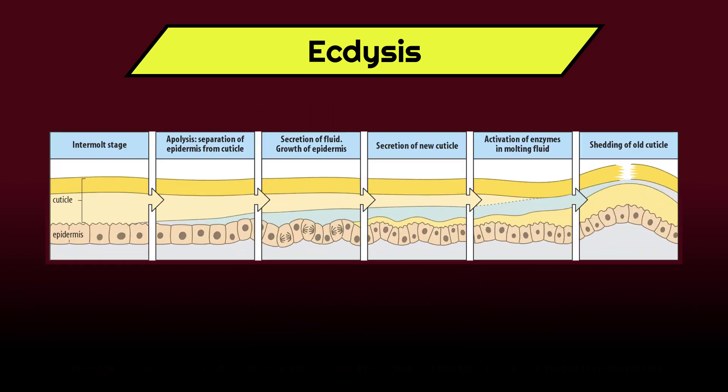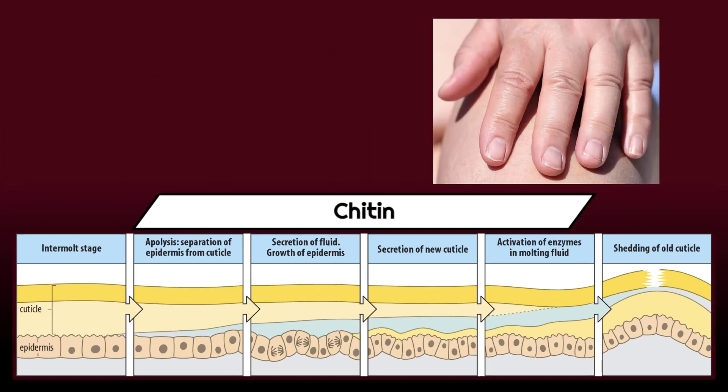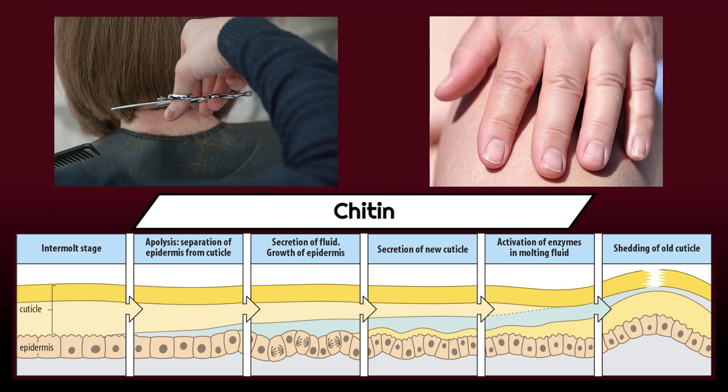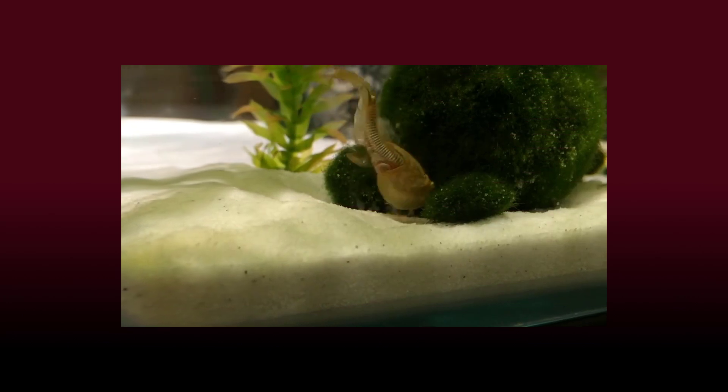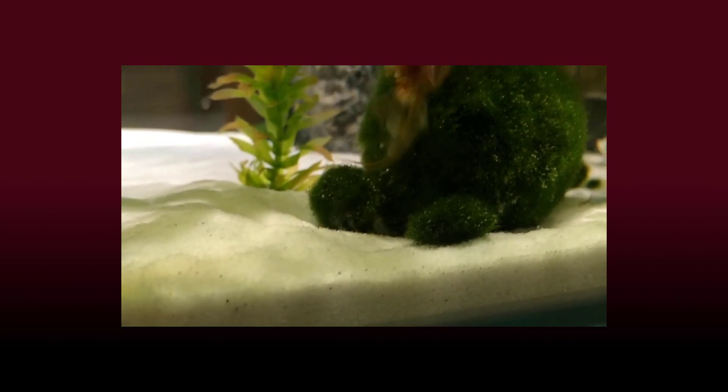What was long assumed to be a convergent feature turned out to be a characteristic tying these seemingly disparate groups together: namely a tough cuticle that encases the body and which is regularly shed to allow for growth, or in other words, a specific kind of molting called ecdysis. The Ecdysozoa cuticle consists of chitin, the same substance nails and hairs are made of. Being essentially non-living structures, the only way to renew these is by getting rid of the old. And this particular constraint to the arthropod body plan has very deep roots indeed.